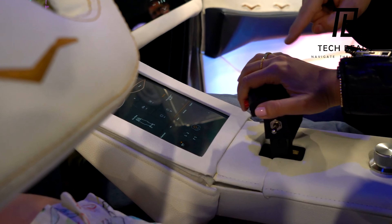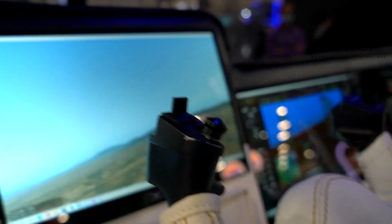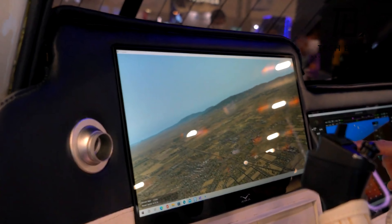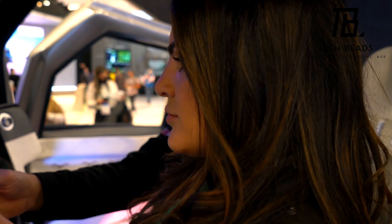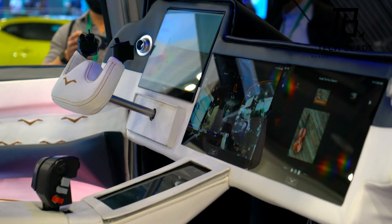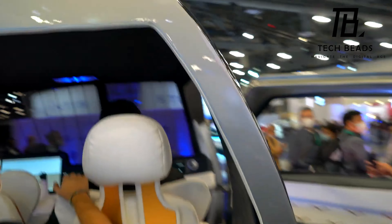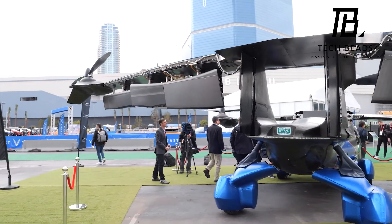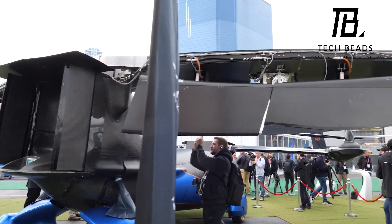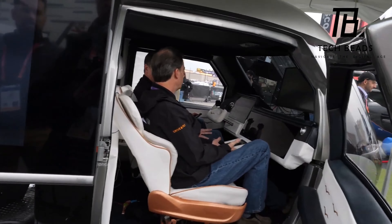Despite its undeniable benefits, it's important to note that the Aska A5 may not be the most practical mode of transportation due to our current infrastructure. Unlike cars that can drive on roads, this flying car would require designated airways and landing areas, which can be quite limiting. Additionally, it may not be the safest option to fly alongside big lorries or other heavy vehicles, as it could potentially lead to accidents.